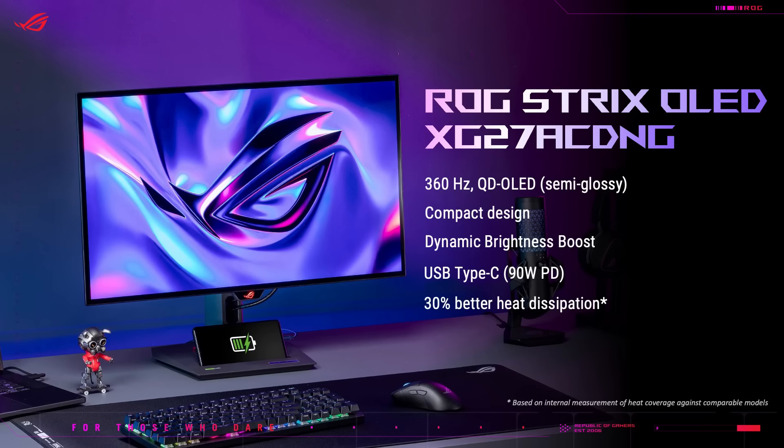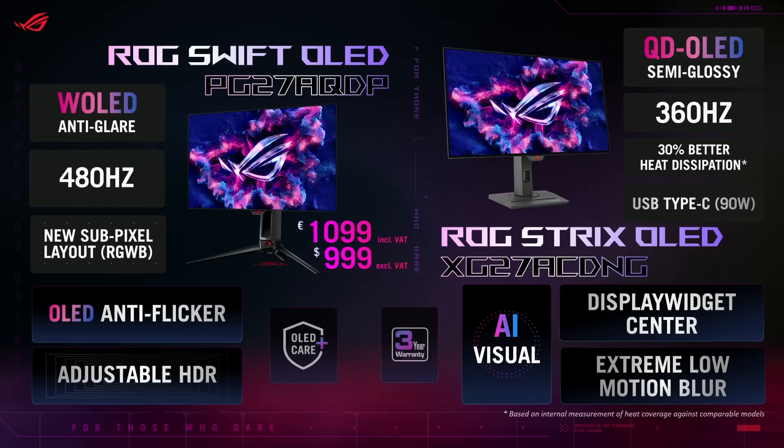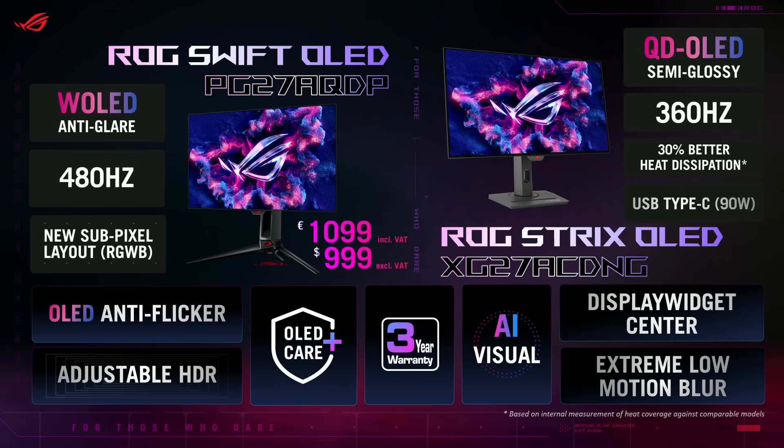If speed and a compact design are more your thing, the ROG Strix OLED XG27 is a 360Hz QD-OLED monitor with dynamic brightness boost to increase brightness levels at lower APL. It is 30 percent better in heat dissipation than competitors, thanks to its improved custom heatsink design. OLED burn-in will now be a thing of the past with OLED Care Plus, bringing a suite of advanced adjustable OLED settings — and we have a three-year warranty to back you up.